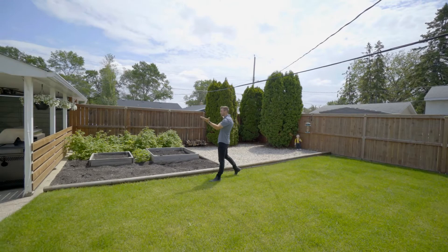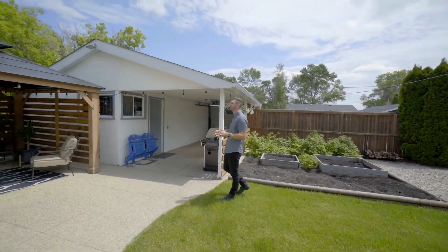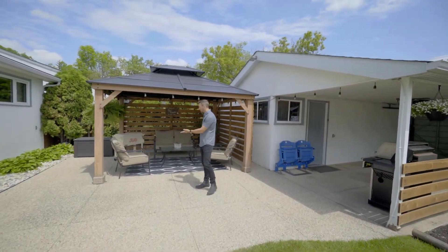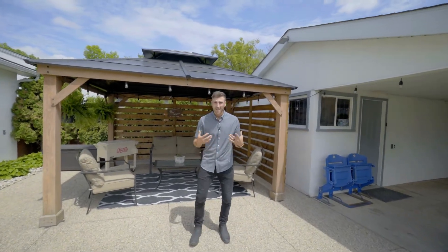It is a paradise. You have a brand new privacy fence — you cannot see the neighbors. It's private, serene, quaint — everything you can imagine you'd want your backyard space to be. I can imagine countless nights out here with family, friends, the kiddos, hanging out soaking up that sunshine.